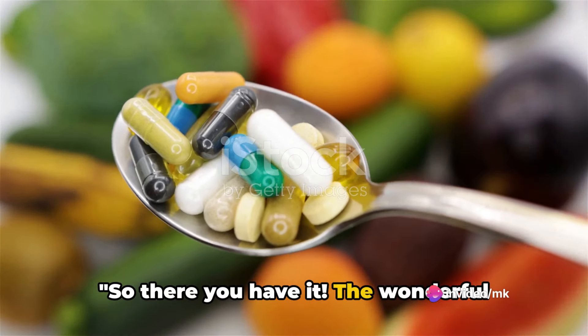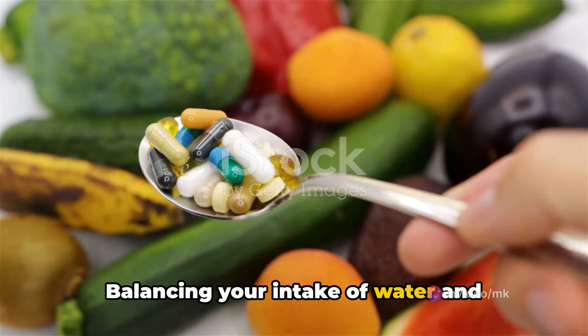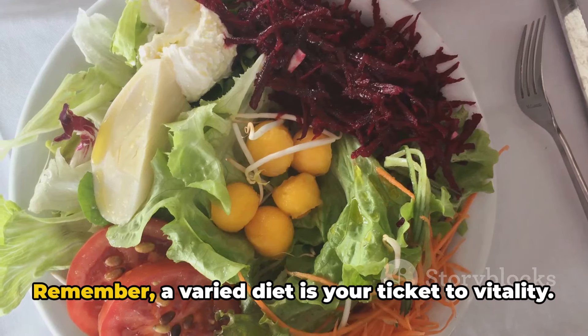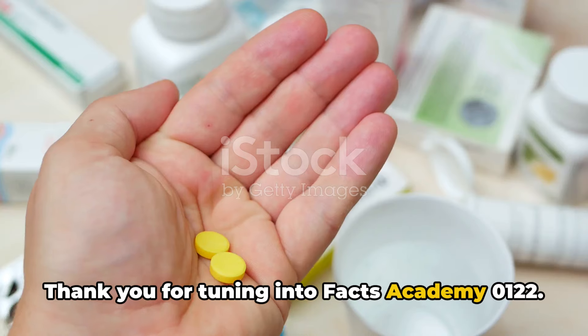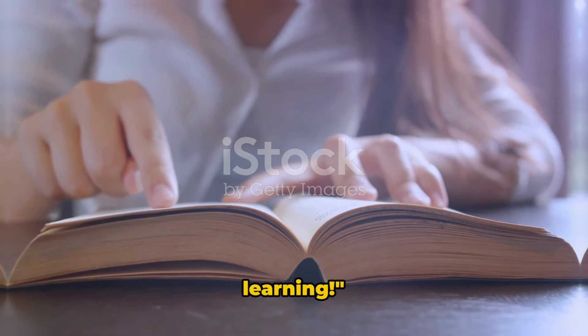There you have it — the wonderful world of vitamins in a nutshell. Balancing your intake of water and fat-soluble vitamins is key to a healthier you. Remember, a varied diet is your ticket to vitality. Thank you for tuning in to Facts Academy. Don't forget to like, share and subscribe. Until next time, stay healthy and keep learning.